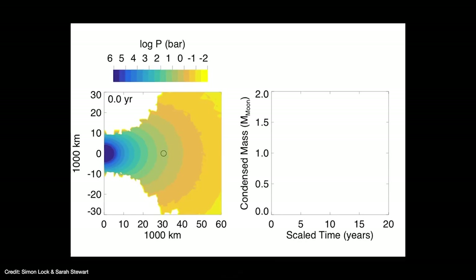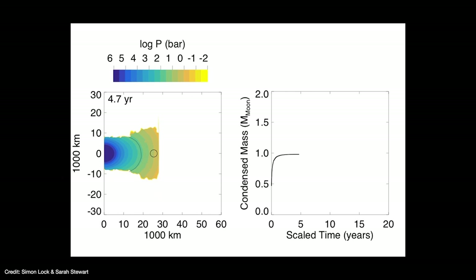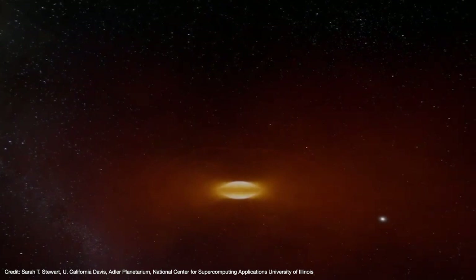Not only does this explain the Moon's large mass, but it also explains why the Moon lacks volatiles — inside the synestia it was far too hot for volatiles to condense on the lunar seed. And because both the Moon and the Earth formed from the same synestia, both objects share the same isotopic profile. Stewart and Locke found that synestias don't last very long, condensing and shrinking rapidly to form the Earth. The resulting molten Earth spins very rapidly, meaning there is once again a lot of angular momentum to get rid of.